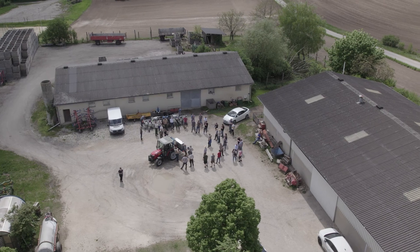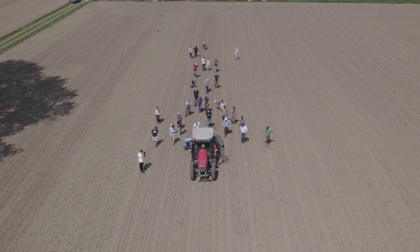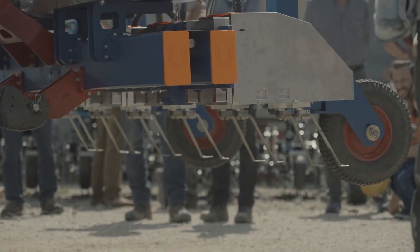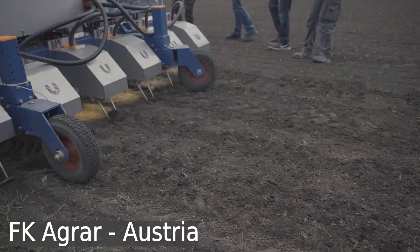Thanks to the support of AgroboFood, Newman is now a trial-aid system, which was demonstrated in more than six demo days across different countries. Just in May and June of 2022, we recorded our device in action in the Czech Republic, Austria, and Poland.